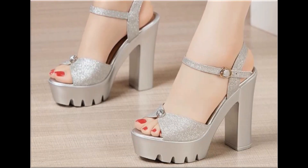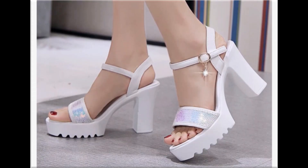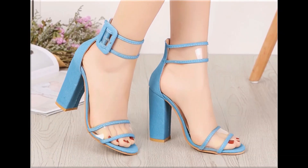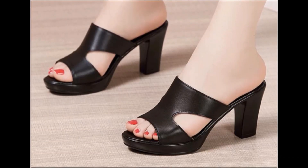Round toe, square toe, and pointed toe are used to design these beautiful back open, sling back, and zipper back sandals. Chunky heels, pencil heels, and wedge style heels are used to design these footwear. Transparent strips are used to design some sandals which look so trendy, beautiful, and stylish.